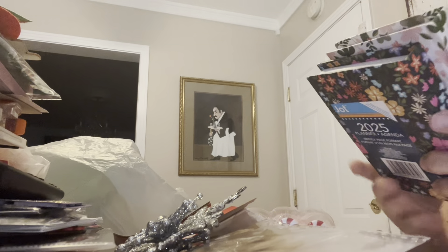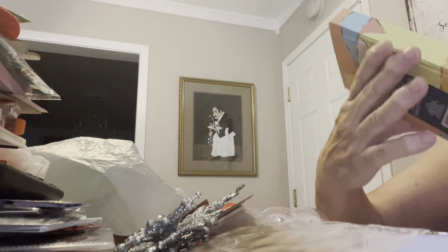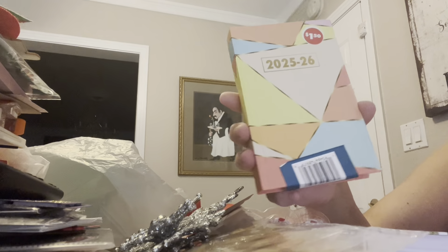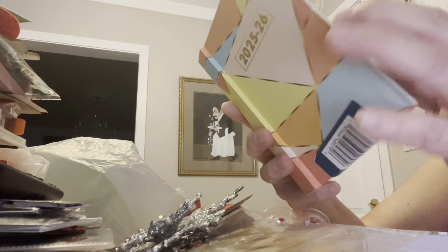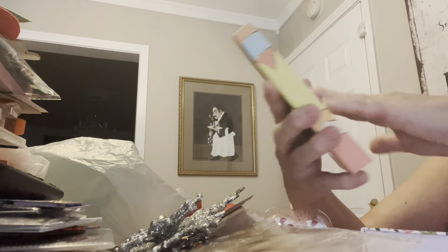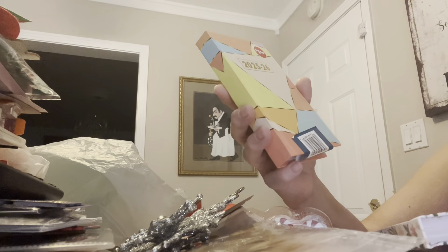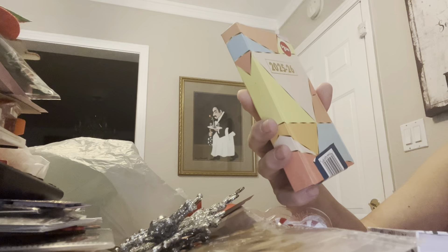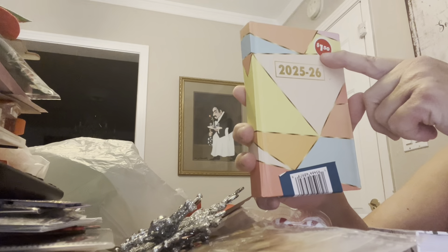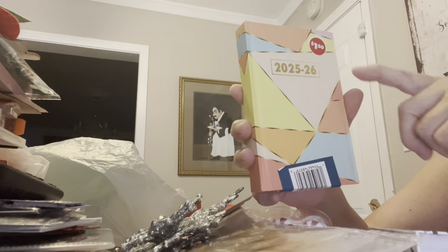I did pick up three of these, and these I am going to alter. These are going to be for friends of mine for Christmas. They're these little planner books for the year — they're really cute, they have a lot of information in them. I wasn't worried too much about what the cover was because I'm going to alter these a little bit. I noticed they're up to $1.50 now — I don't know if anybody else has noticed it, but now it's not $1.25, it's $1.50.